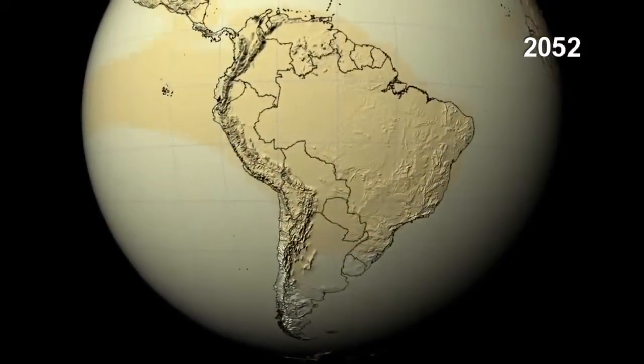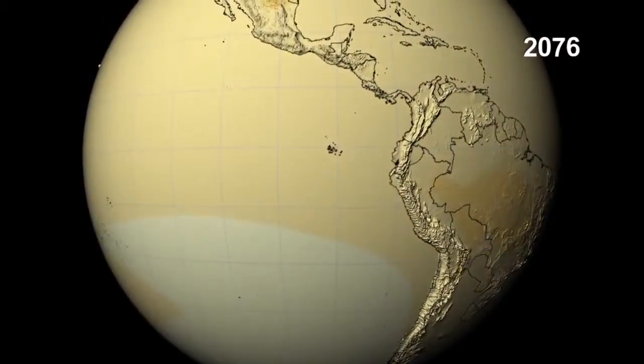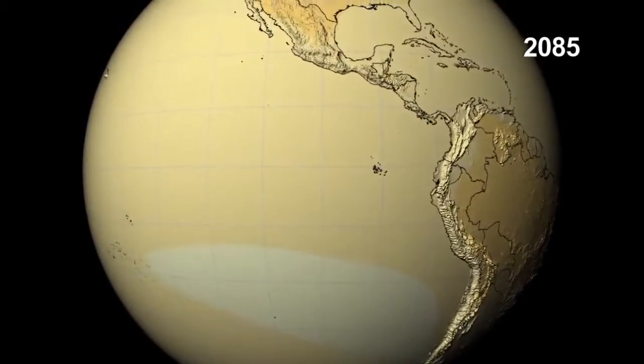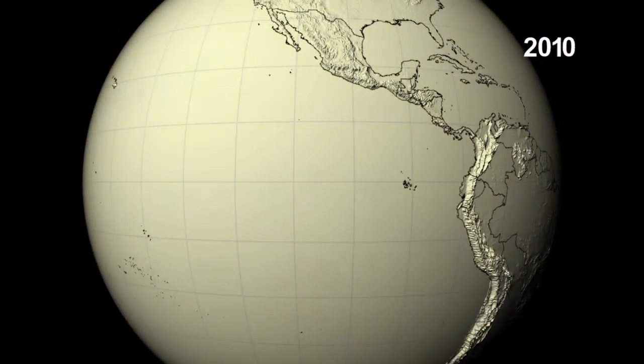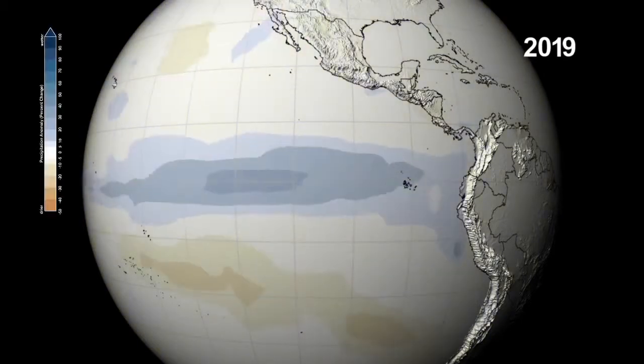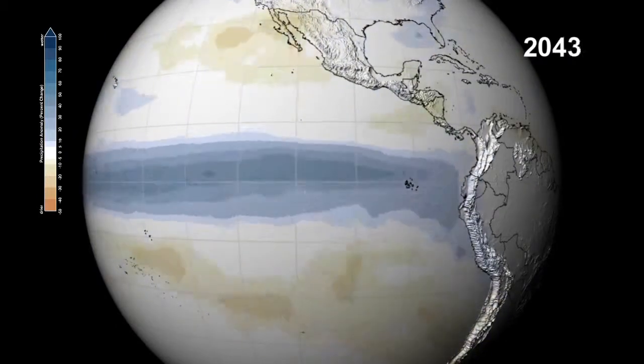Off the coast of South America stretches an unusually warm patch of the Pacific Ocean. A cyclical occurrence known as El Niño causes more precipitation in that area of the Pacific and affects the climate throughout the region. We can see that happen in this visualization of changes in precipitation.